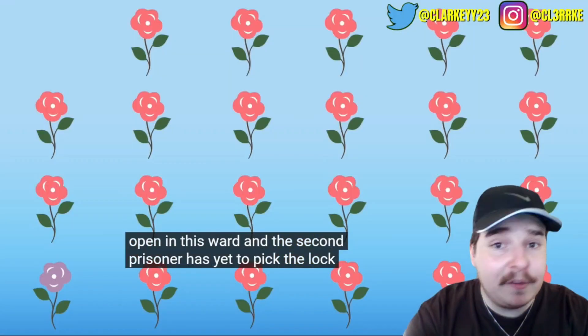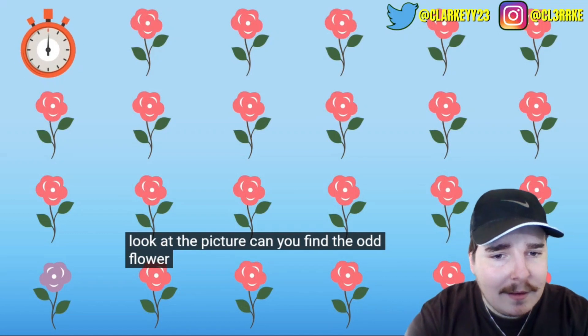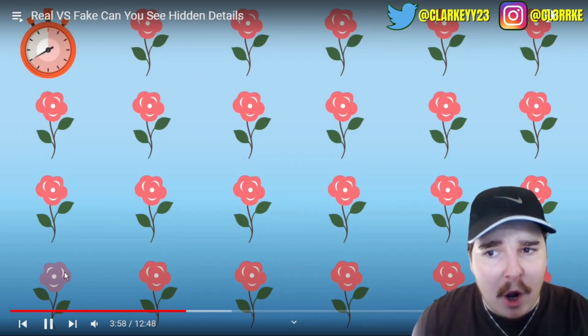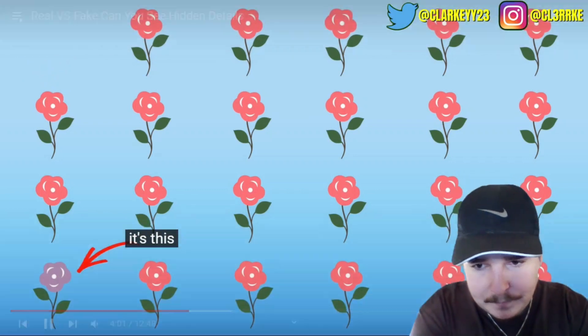Can you find the odd flower? Yeah, bottom left - it's purple. That's pretty easy, it's the little one in the left corner.